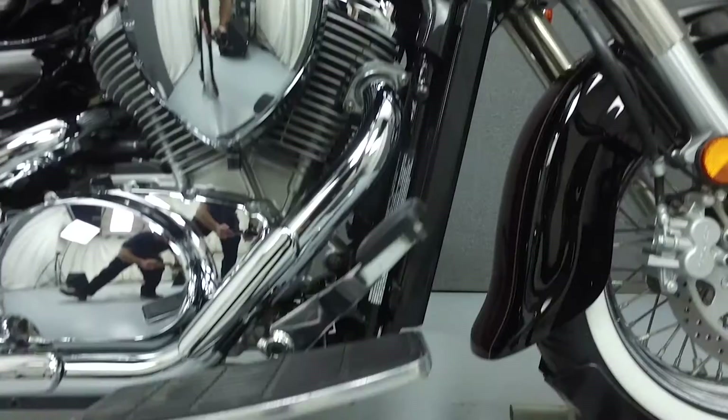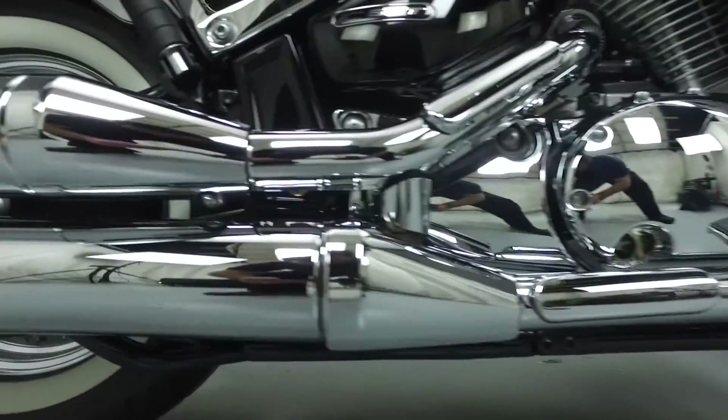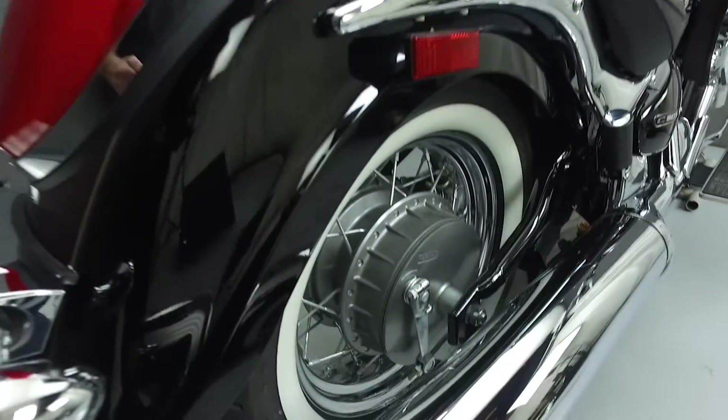Cosmetically, this bike is in great condition with no noticeable flaws or blemishes. This bike has been fully serviced and detailed and comes with a 90-day nationwide warranty.